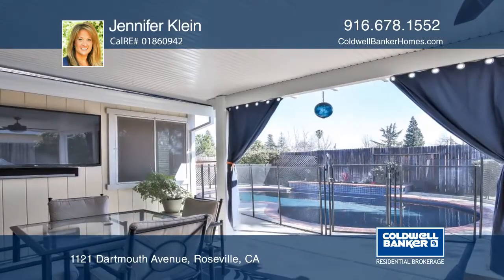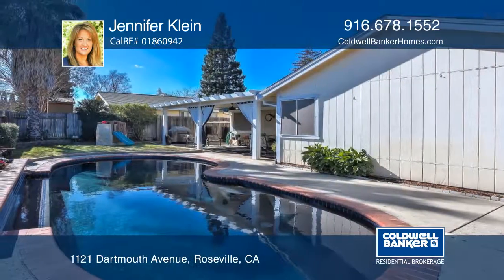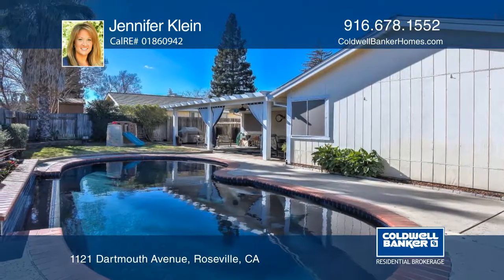Enjoy summer nights on the covered patio or in the pool. The private, quiet yard has a shed and custom garden boxes. Plan a tour with Jennifer Klein today.